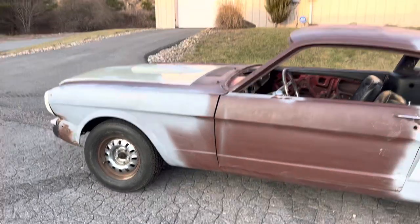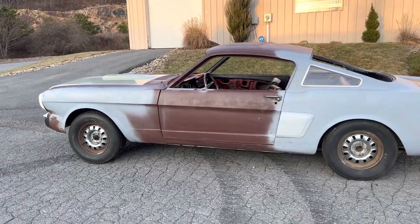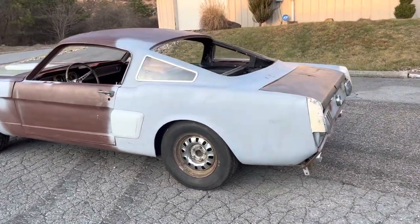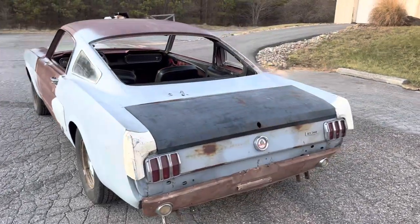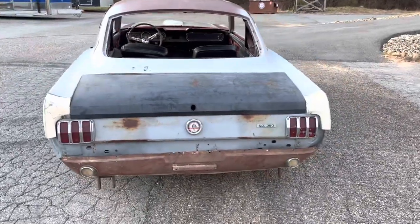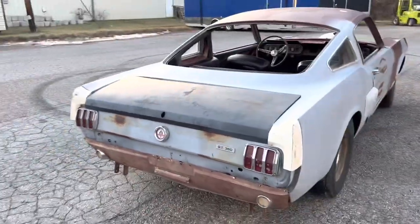It's a 66 Shelby — real deal car, really solid car. It's been sitting for many, many years, kind of in this state. It does have a complete drivetrain: a rebuilt 289 Hypo, T10 four-speed trans, and a correct Hypo nine-inch rear. That's probably the original.